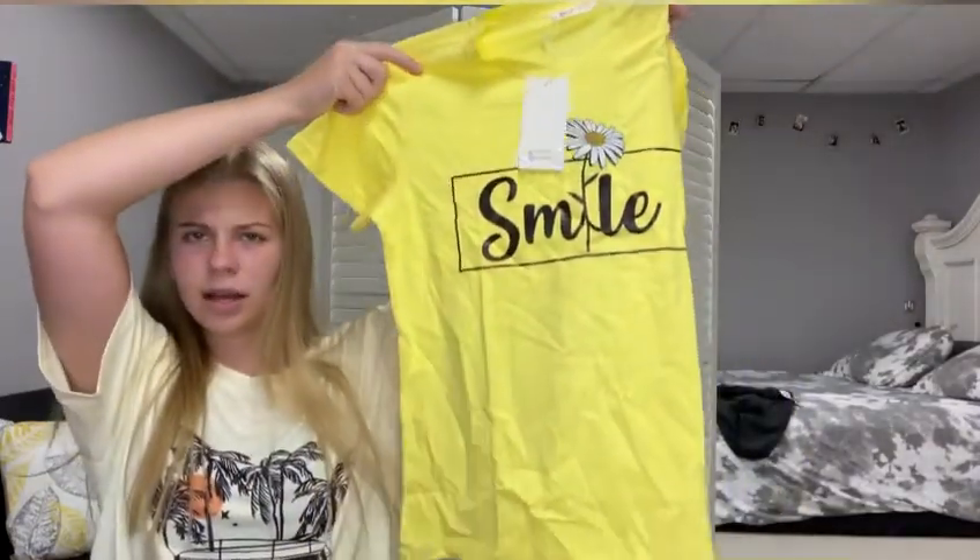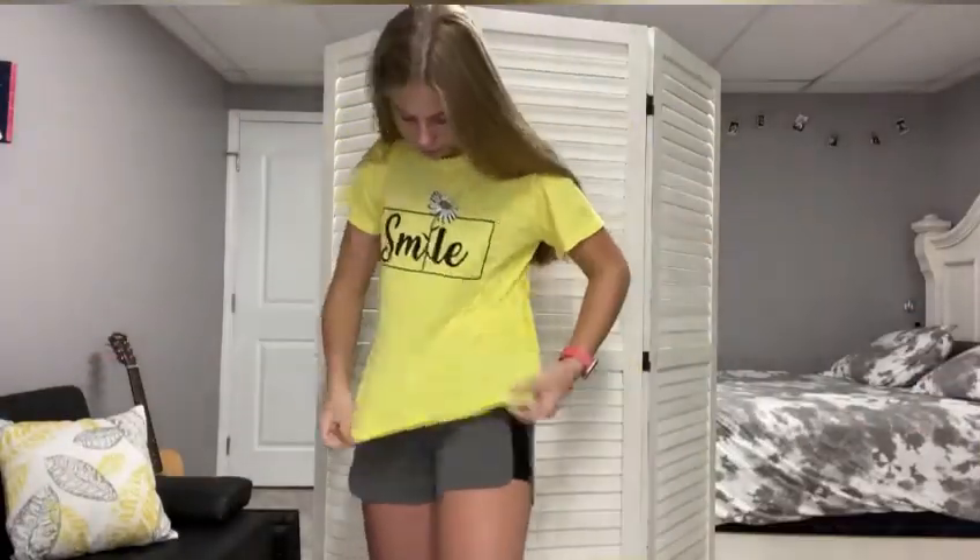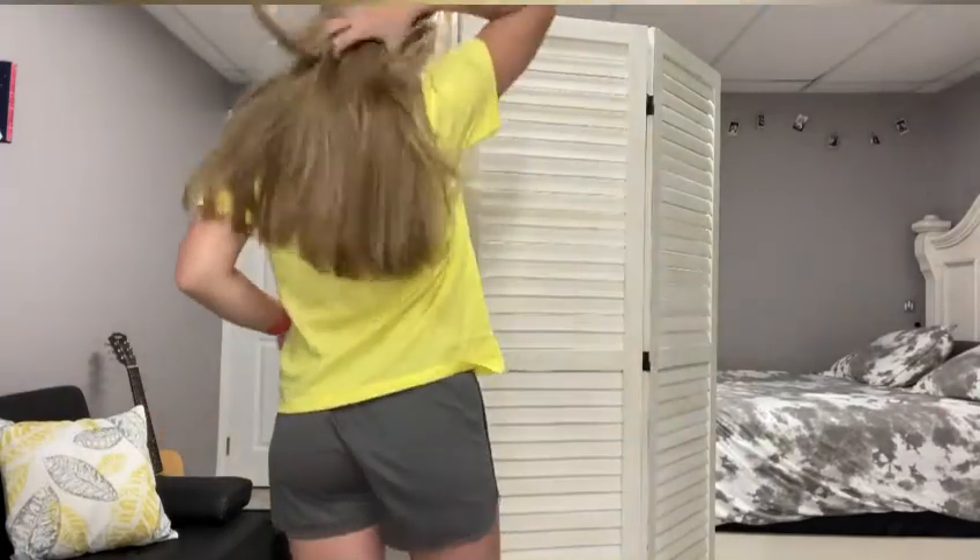The next one I'm going to be trying on is this right here — it's a cute yellow shirt with a smile and a flower. This is what it looks like off, now I'm going to go try it on. This is what it looks like on, and this is the back. Super cute! These are all kind of see-through, but I think it'd be cute with like some shorts. I love this shirt — it's very comfortable and the fabric isn't too bulky or heavy.